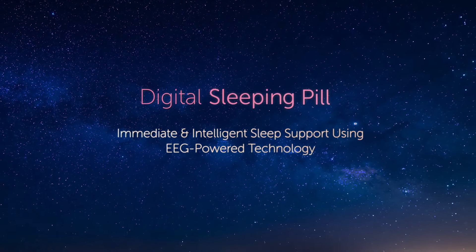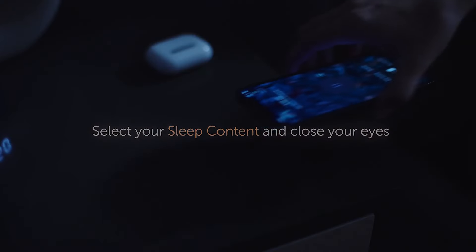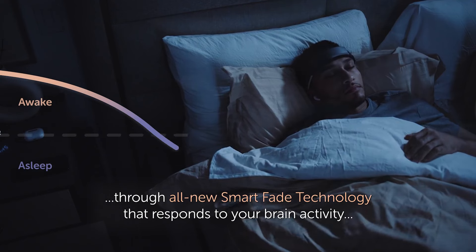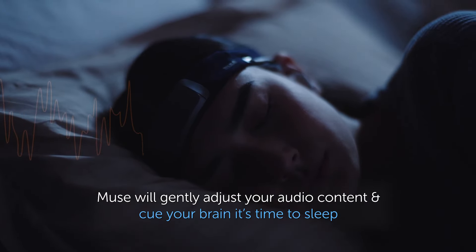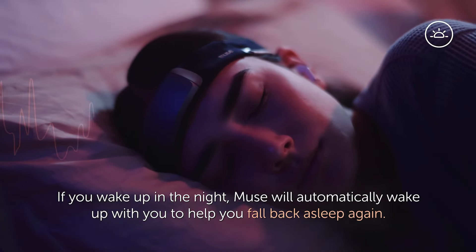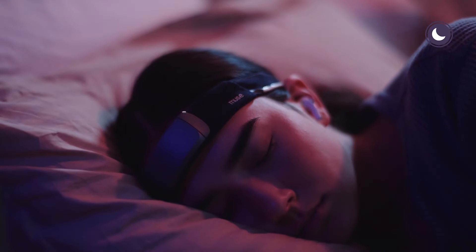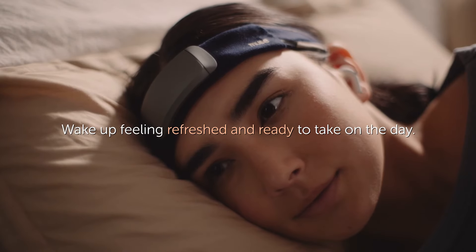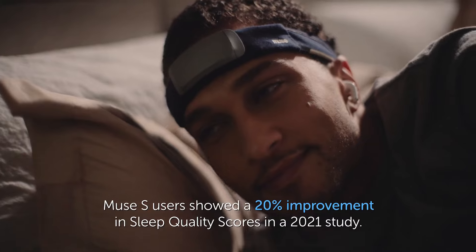The digital sleeping pill feature synchronizes audio cues with your sleep phases, gently coaxing you into a state of restful slumber. Whether it's soothing music or calming narration, the Muse S adapts to your needs, transforming bedtime into a tranquil ritual. Moreover, the Muse S excels in its versatility, actively engaging with your sleep journey and offering personalized guidance and support — whether you're finding it hard to relax after a busy day or in need of comfort during sleepless nights.